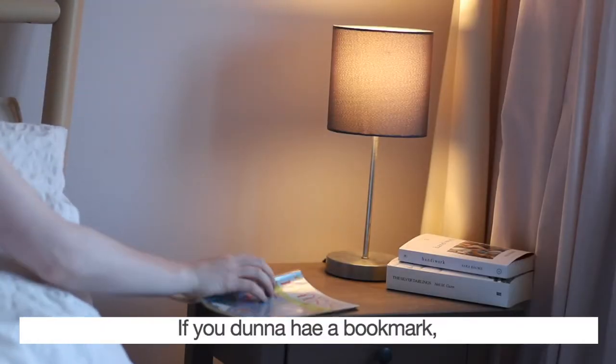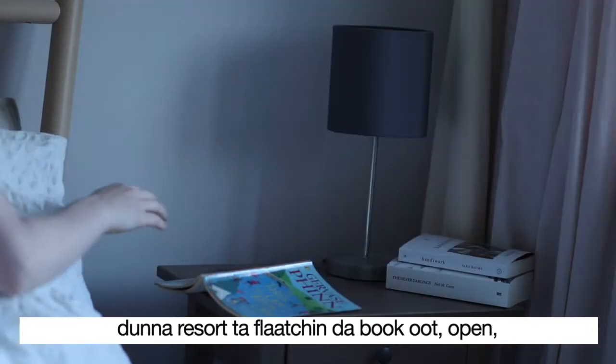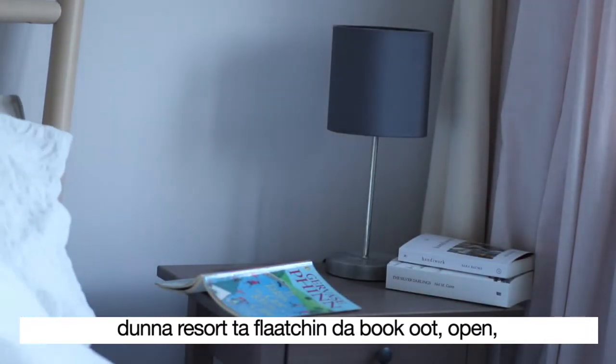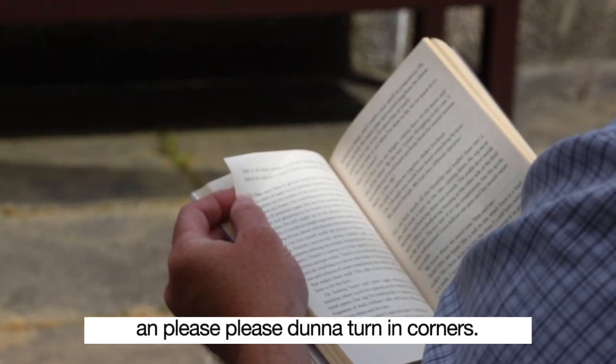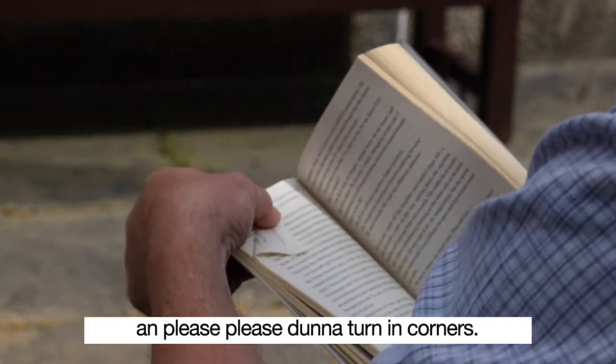If you do not have a bookmark, do not resort to laying the book face-down open — that's bad for the spine of the book. And please, please, do not turn in corners.